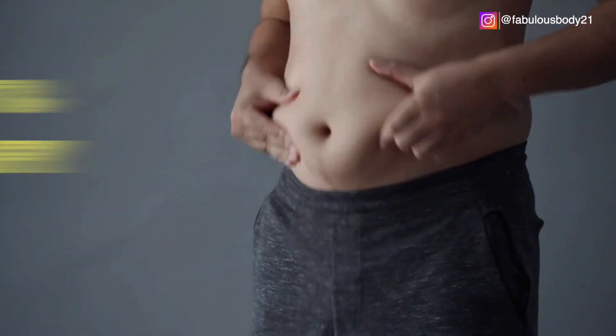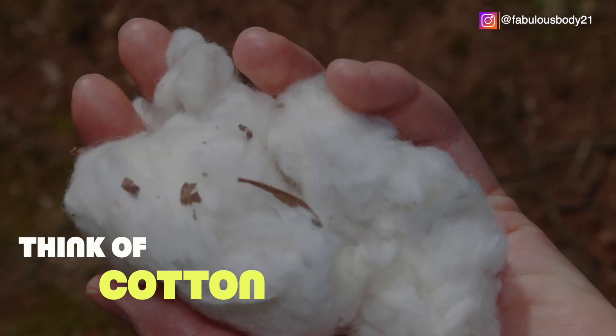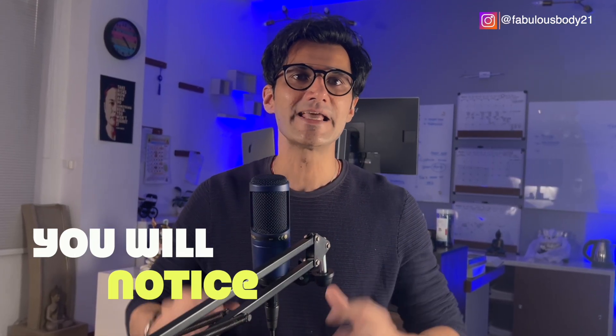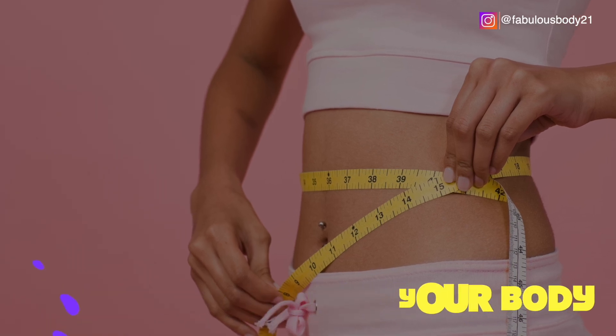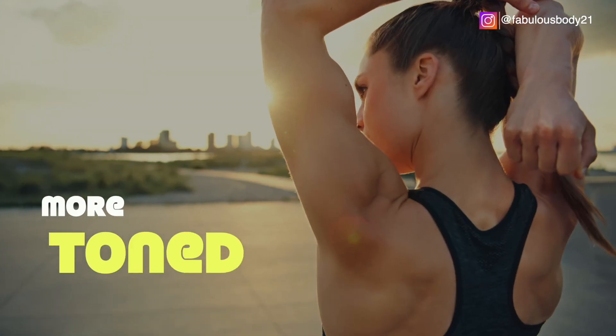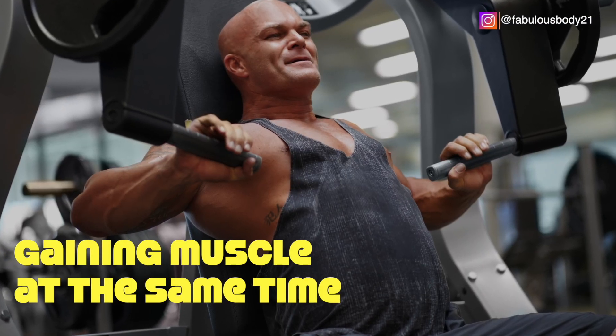Let's first understand body fat itself. Body fat is soft and fluffy — think of cotton. Muscle, on the other hand, is dense and compact, like steel. That's why when you are losing fat properly, you'll notice inches coming off your body even if the numbers on the scale don't move much. You're getting smaller, leaner, and more toned, often because you're also gaining muscle at the same time.